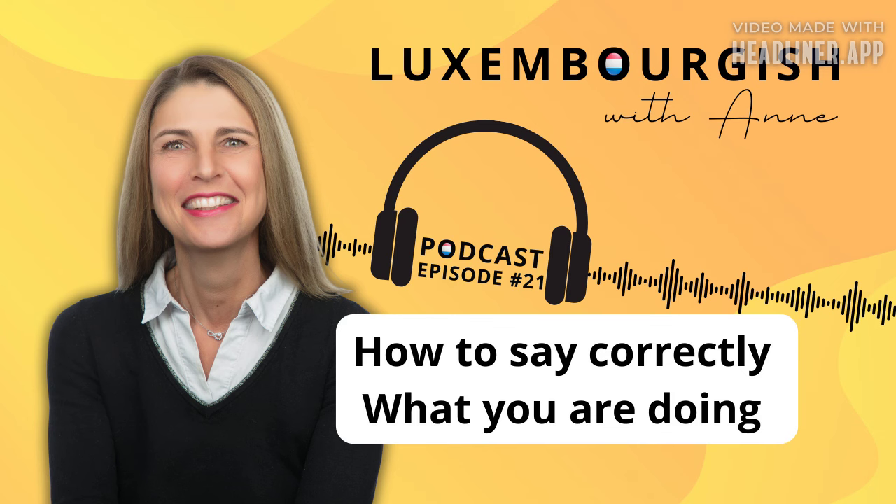Prett, dann lass. How would you say: I am driving home? Hopefully you've said: Ech sinn am Gang heem ze fueren. Ech sinn am Gang heem ze fueren. So to drive home is heem fueren — this is a separable verb. You put ze between the separable prefix and the stem of the verb, therefore you say heem ze fueren. Ech sinn am Gang heem ze fueren.